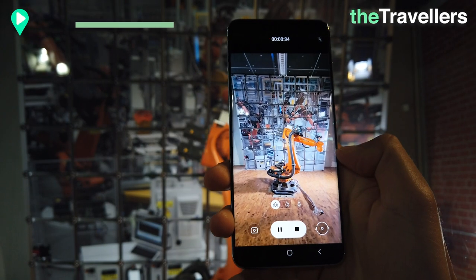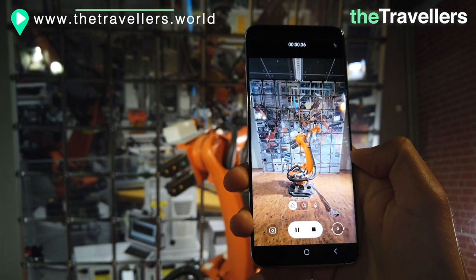At the same time, modern working environments and aspects of digitalization are also addressed.